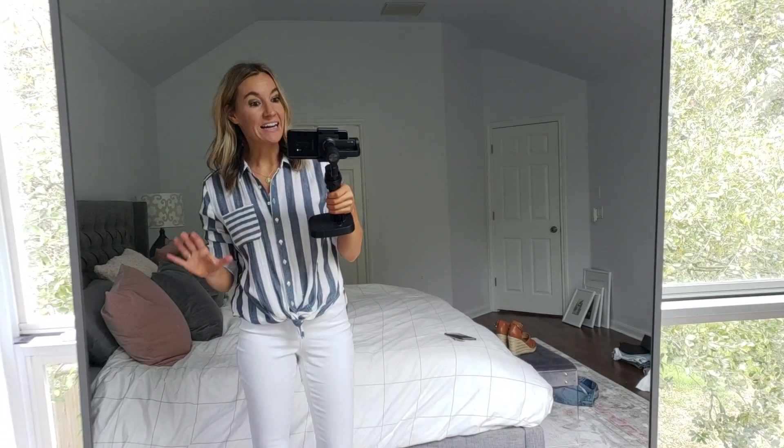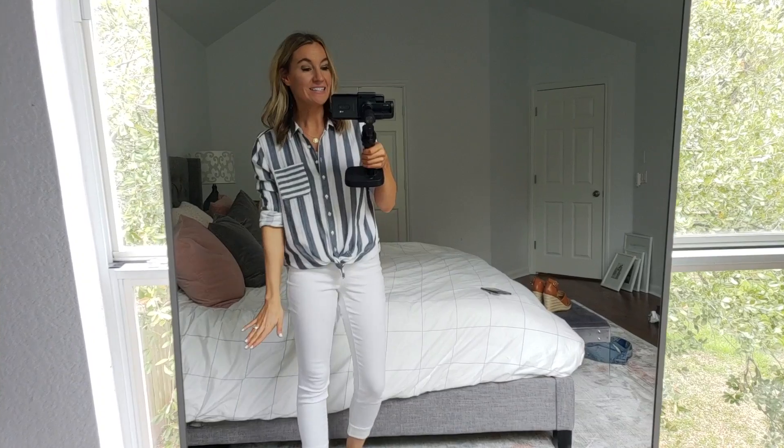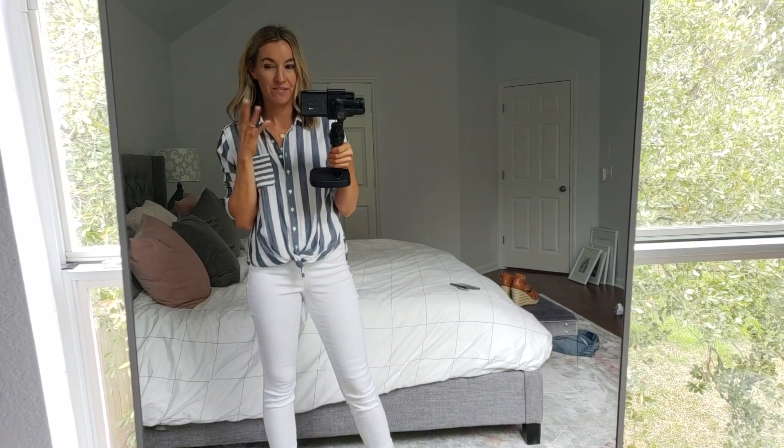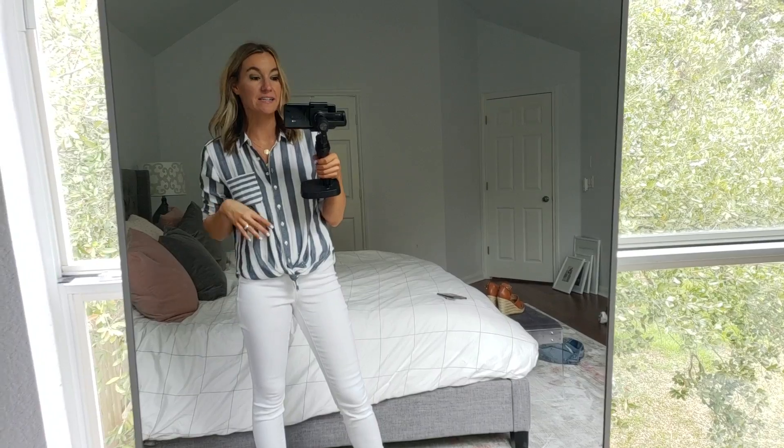I'm going to say what my height is. I'm about 5'8", 5'9" — I get that question a lot and I need to answer it before I do try-on. Usually a size 4 or 27 in pants and size small in shirts.